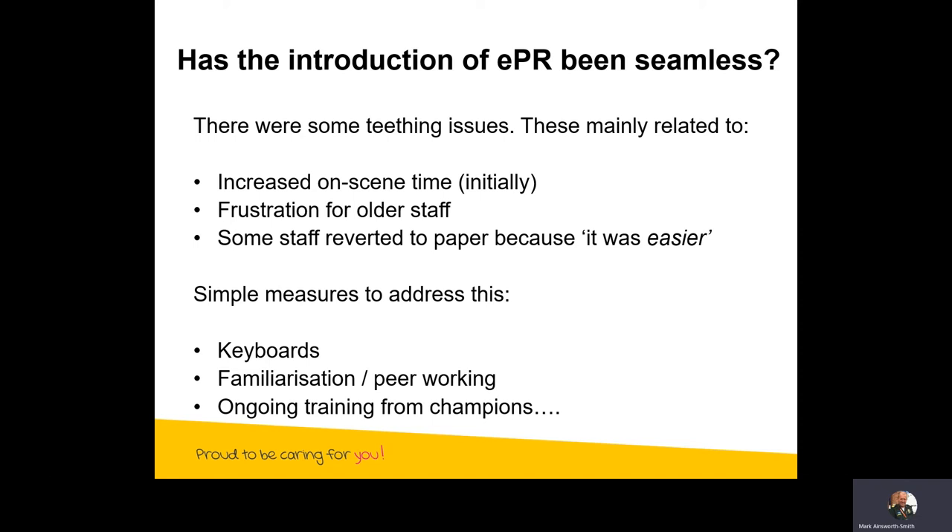We introduced some simple measures to address this. First, many staff went out and bought their own keyboards, particularly with Bluetooth adapters — this meant they could type notes much faster than using a touch screen. There was a lot of work around familiarisation and peer working. We found that younger staff, particularly those recently out of university, were very quick at picking up electronic patient records, and working with older staff definitely improved the process. We also had ongoing training from our champions at each ambulance station, who would talk about all the shortcuts and how to work around things to create a perfect solution.